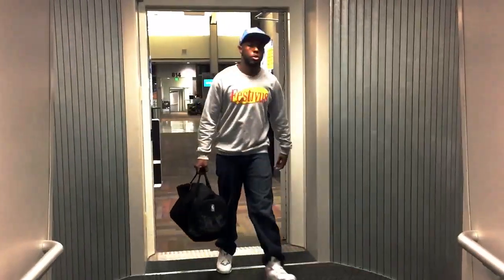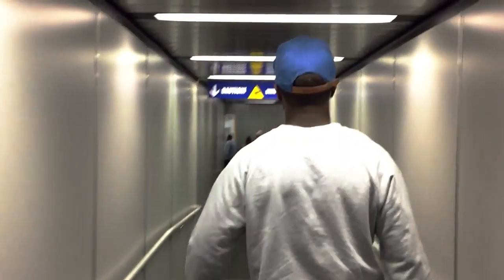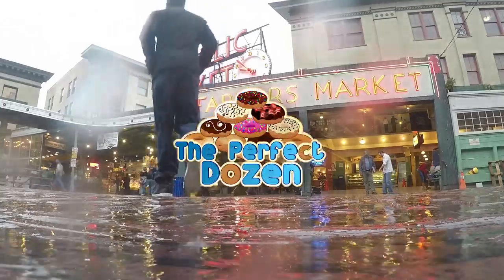Hello World! My name is Patrick Patterson. I am an artist, travel enthusiast, and man on a quest. My mission is simple: travel the country, city to city, state to state, in search of The Perfect Dozen.